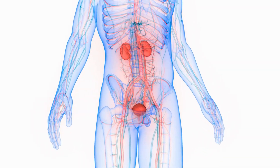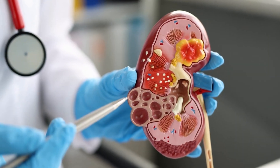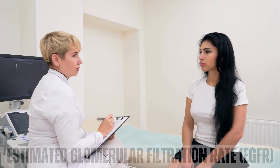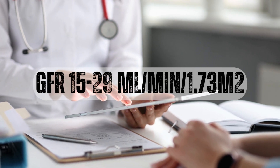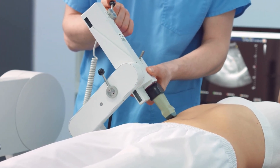Stage 4 kidney disease, also known as severe chronic kidney disease (CKD), is a condition in which the kidneys are significantly damaged and their ability to function properly is greatly reduced. This condition affects approximately 15% of adults in the United States and is typically diagnosed based on an estimated glomerular filtration rate of 15 to 29 milliliters per minute per 1.73 square meters. In this stage, patients are at high risk of developing serious complications, including kidney failure and other life-threatening conditions.